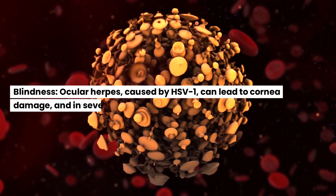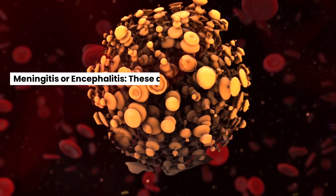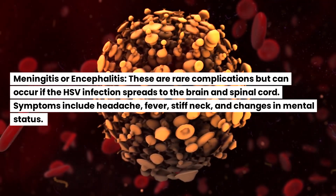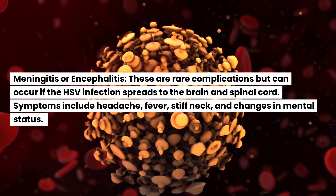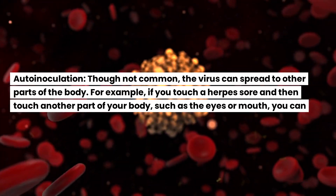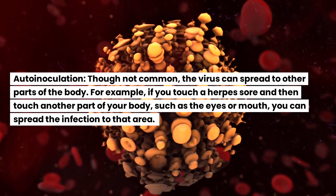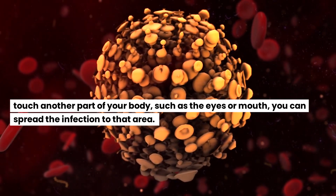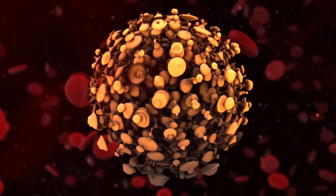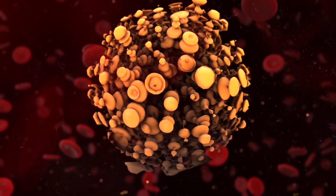Blindness: Ocular herpes, caused by HSV-1, can lead to cornea damage and, in severe cases, blindness. Meningitis or encephalitis: These are rare complications but can occur if the HSV infection spreads to the brain and spinal cord. Symptoms include headache, fever, stiff neck, and changes in mental status. Auto-inoculation: Though not common, the virus can spread to other parts of the body — for example, if you touch a herpes sore and then touch another area such as the eyes or mouth. Psychological distress: The social stigma and recurrent nature of the disease can lead to psychological distress and anxiety in some patients. It's important to manage herpes symptoms effectively to minimize the risk of these complications.